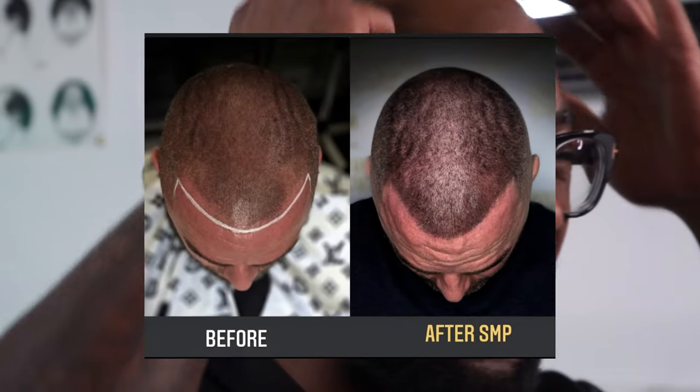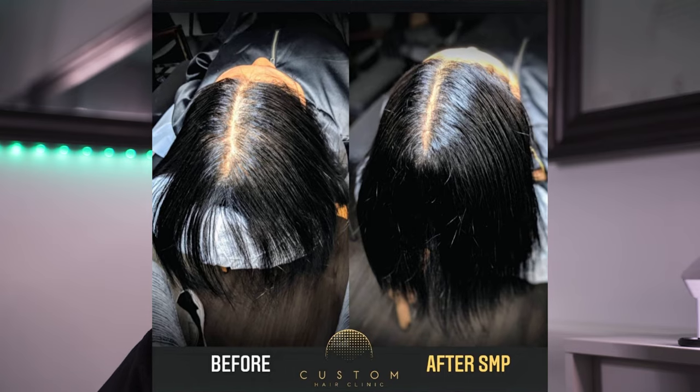It should look super natural, but some people don't want the natural look. Some people want a straight, bold, strong hairline where it just pops. Some people want the natural hairline, so it all depends on your preference how you want it, but the artist should be able to accommodate.